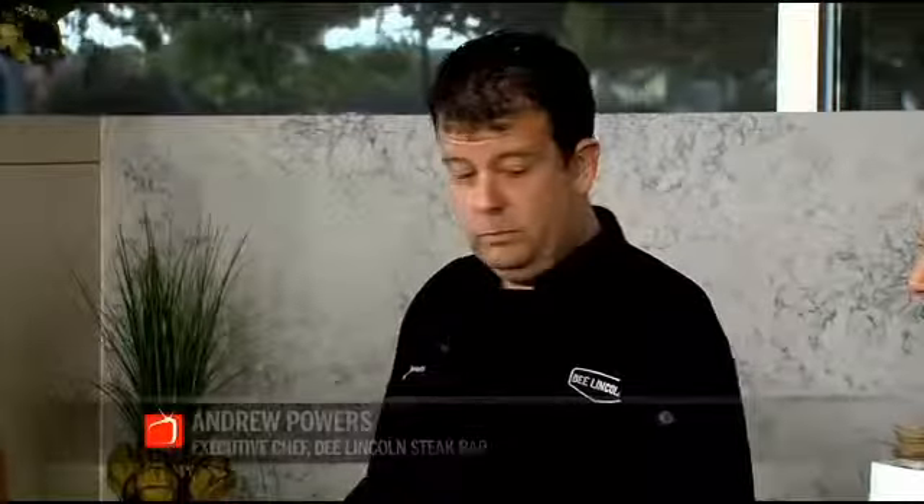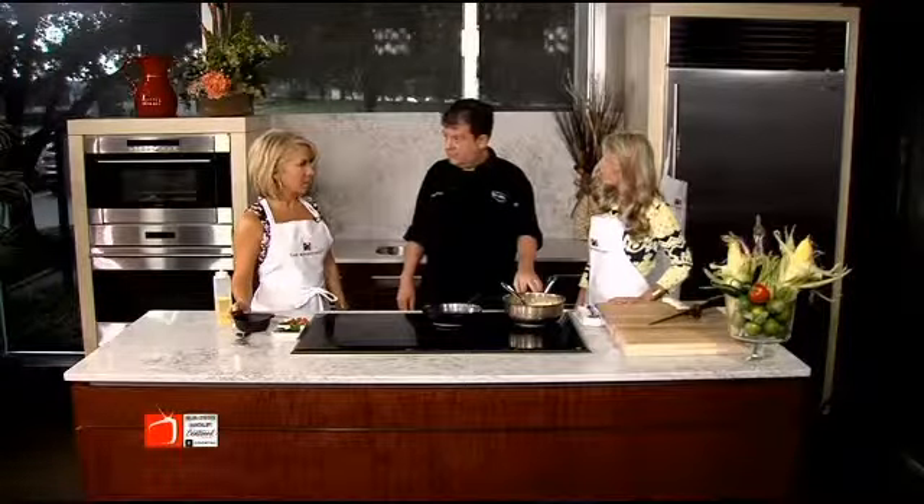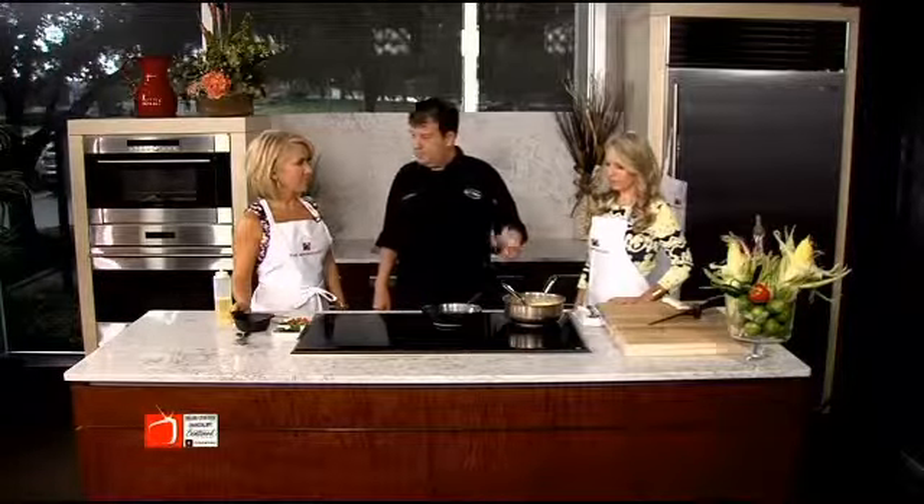This is a side dish — chorizo corn — one of the big sellers at D. Lincoln Steak Bar. We sell a ton of this every night. I started earlier. What I did is I shucked fresh corn, then we sauté it with a little garlic and shallots, and add a little cream and lime juice.